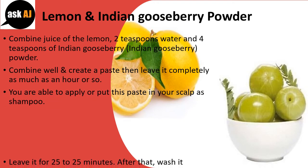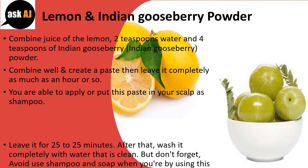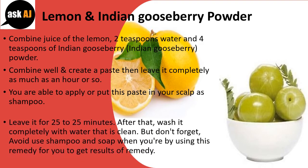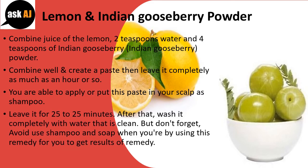Leave it for 25 minutes, then wash it completely with clean water. But don't forget — avoid using shampoo and soap when you are using this remedy, in order to get results.